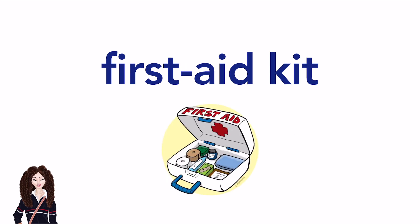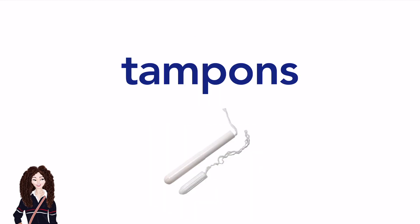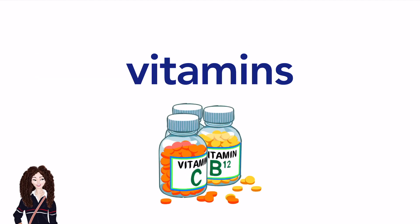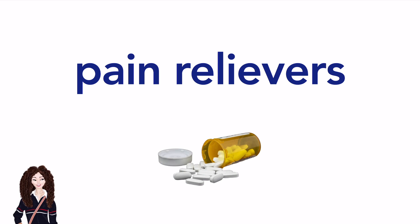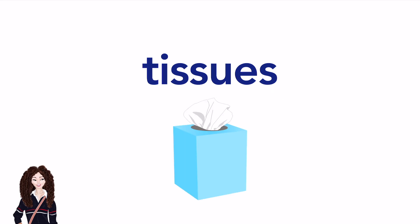First aid kit. Band aid. (American English) / Plaster. (British English) Tampons. Pads or sanitary pads. Vitamins. Pain relievers. Bathroom scales. Tissues.